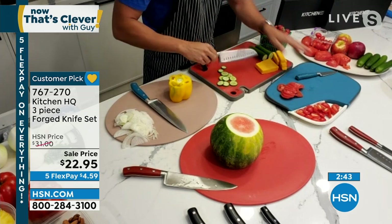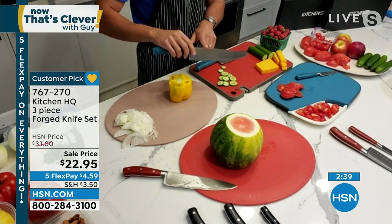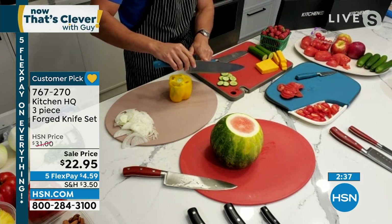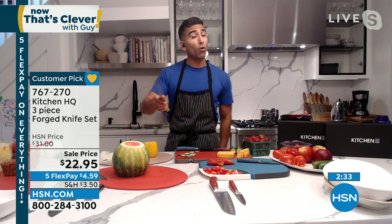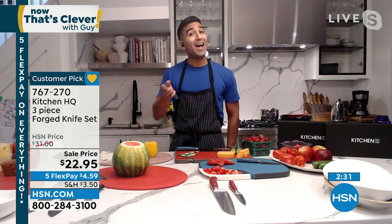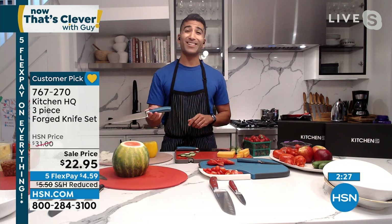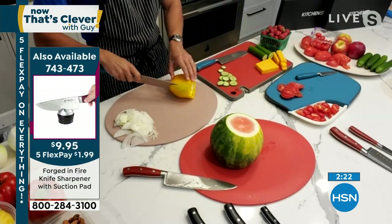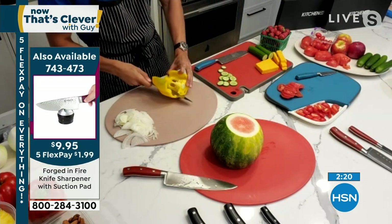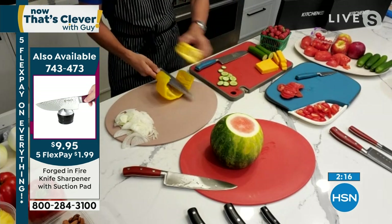Between the Santoku, the paring, and your big chef knife, that's really all you need in the kitchen — but you need it to be forged steel, sharp, and feel good in your hand. How it feels, how heavy duty it is, how sharp it is. And as a kicker, Kitchen HQ does great colors — turquoise, red — to get a theme going in your kitchen, which is just the cherry on top.